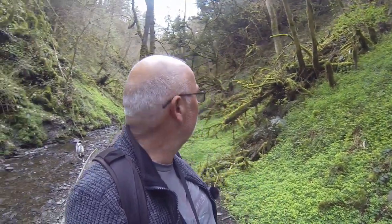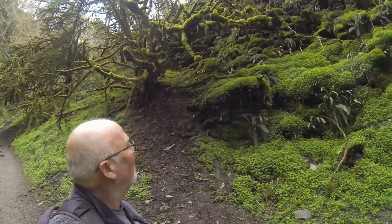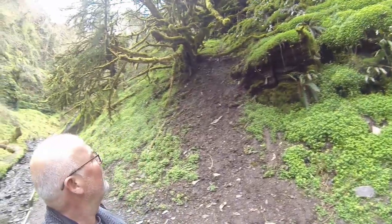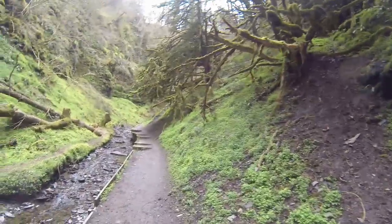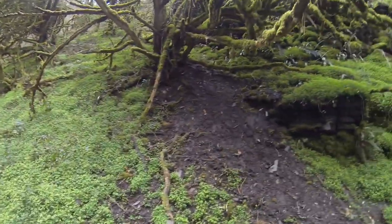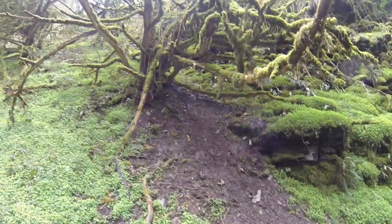I'm going to have a walk up to the waterfall first and then on the way back down I shall stop and get some of this lovely green stuff. It looks great. Just look at that — I hope the GoPro's picking this up. There are massive ferns everywhere, and the trees are just absolutely covered in this lovely moss.